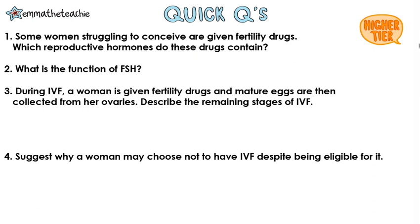Some women struggling to conceive are given fertility drugs. Which reproductive hormones do these drugs contain? They contain FSH and LH. What is the function of FSH? To make the eggs mature.